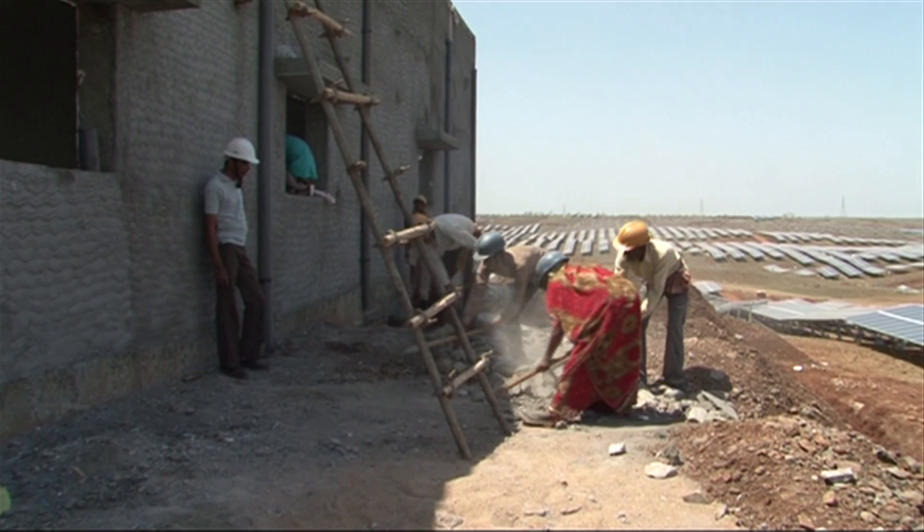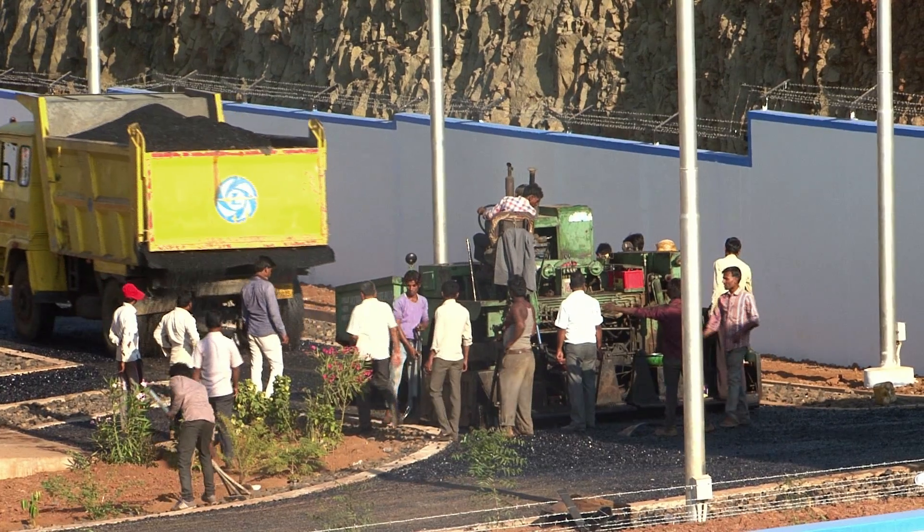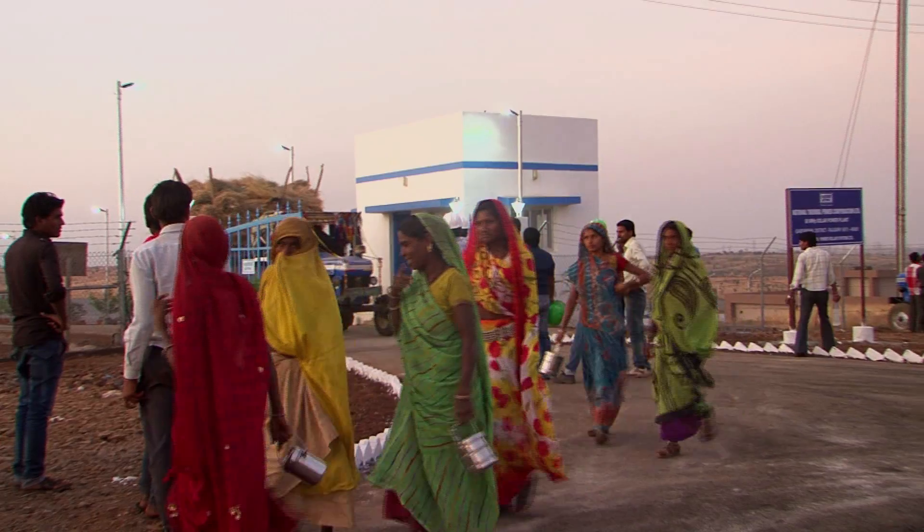Rajghar has changed forever. The local population has gained considerably, both in terms of opportunities for livelihoods and power for their everyday needs.